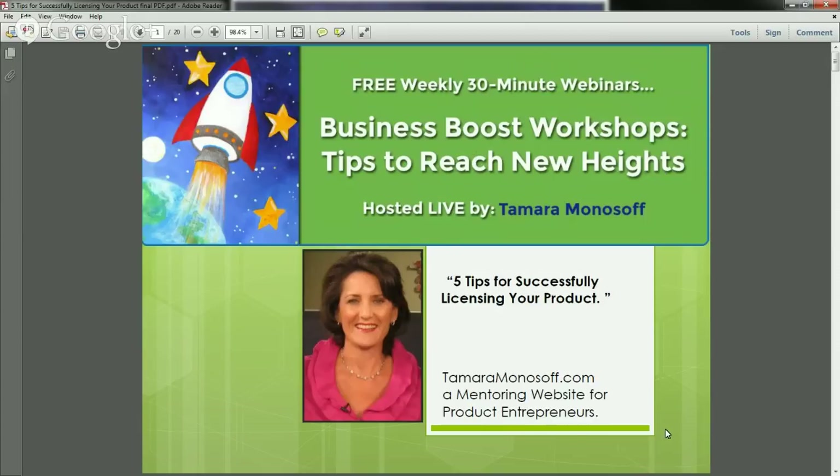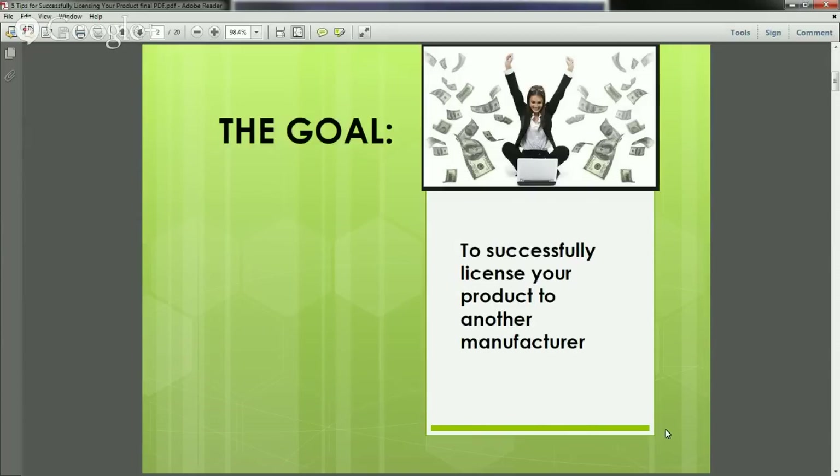What we're going to cover today: first, we are going to talk about how to successfully license your product to another manufacturer. We're going to start off with what it means to license your product — I want to create a framework so we're all on the same page. Then I'm going to give you three valuable tips to consider. I'll also tell you about the new upcoming Power Mentoring programs for this fall that I just launched, and give you other valuable tips and even a couple of bonus tips.